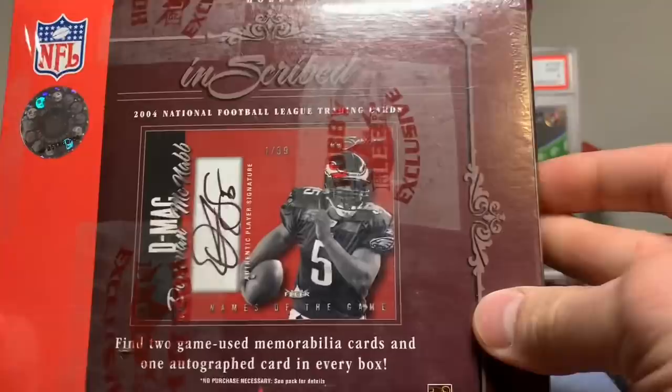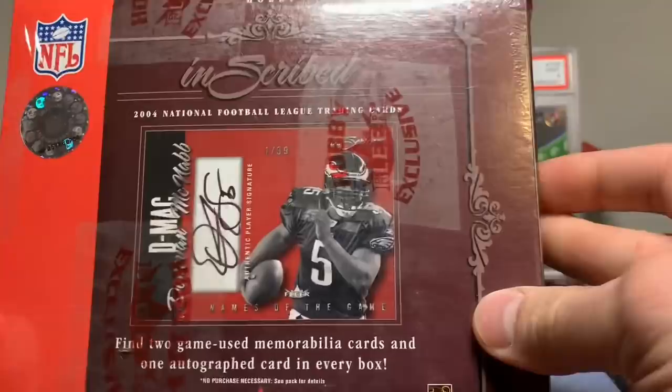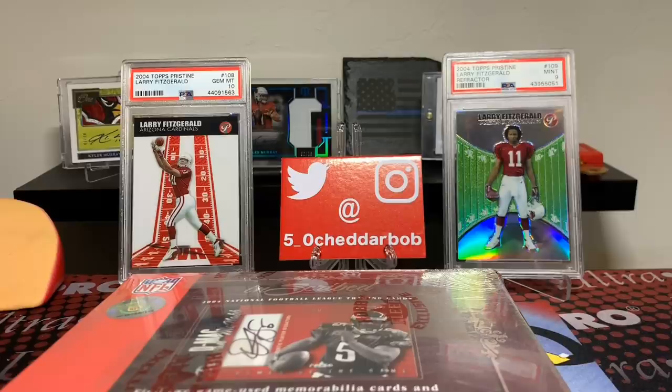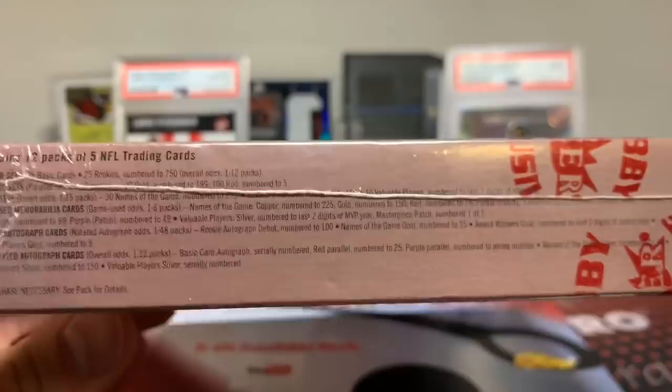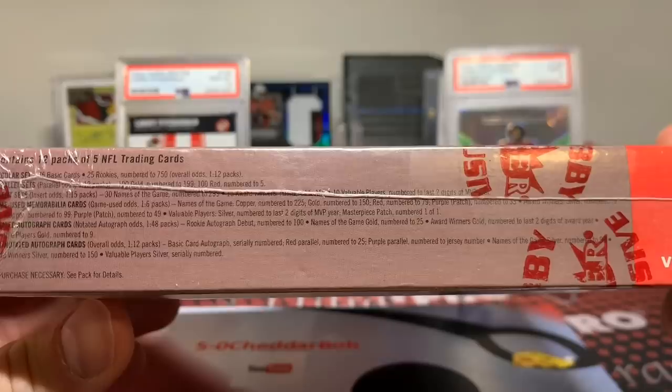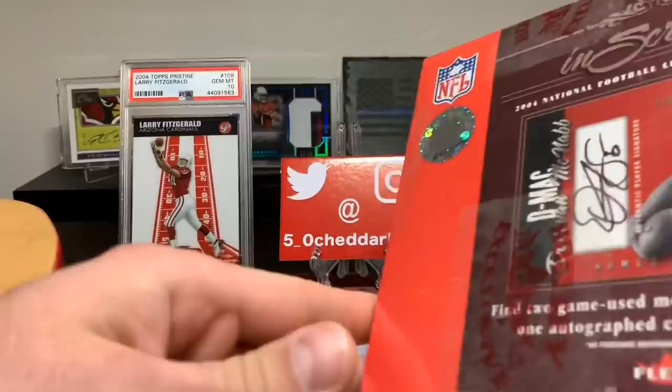There are 12 packs in here, five cards per pack. I'm going to take this nice and slow since I don't do this very often as far as 2004 products. If you want to pause and read the odds, you can. And judging by the picture on the front, I'm going to guess you can get some vet hits as well.